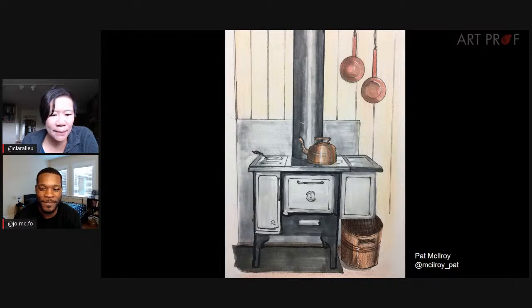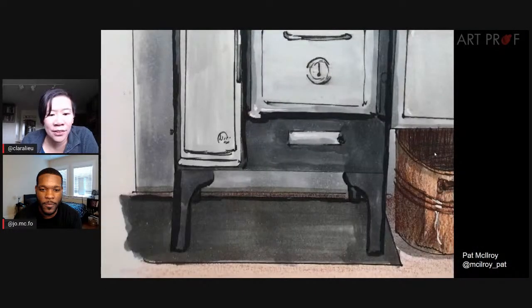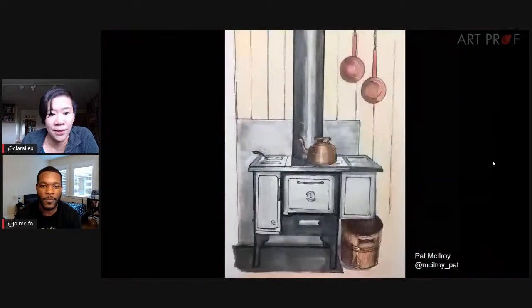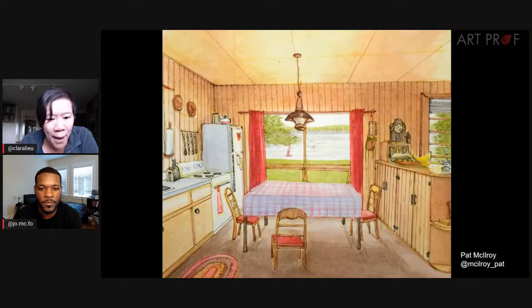Next artist is Pat McElroy from Canada, who says: I chose to recreate my family's cottage kitchen. My home kitchen is modern and utilitarian, but the cottage is nostalgic for me. Its wood paneling and red curtains always created a warm glow in the kitchen that I wanted to capture. Looking up close, there is so much variation in value.